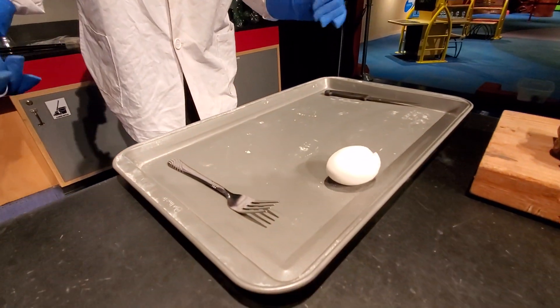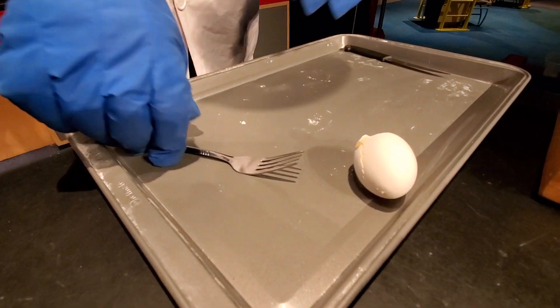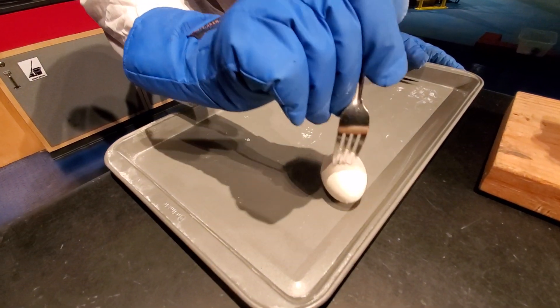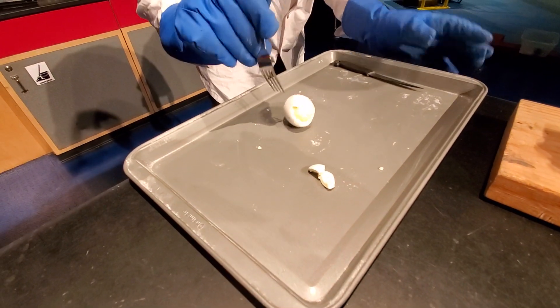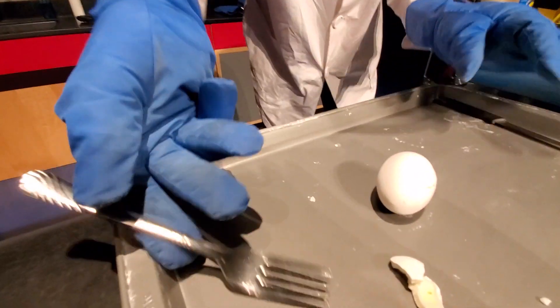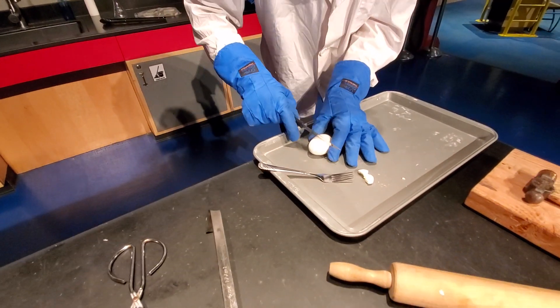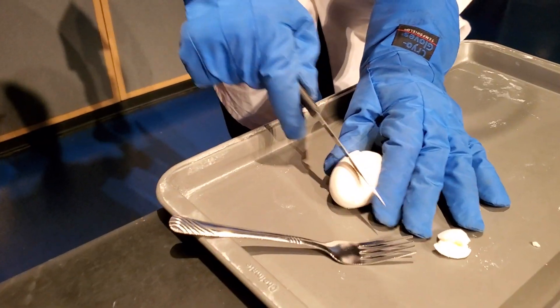I'm gonna poke it once or twice, and knowing myself, I'm probably going to end up smashing this. So we're going to take our fork and poke. Oh! This is actually harder than most hard-boiled eggs, but it kind of feels similar. You can put some force and it's not doing anything. And then I'm going to take a knife — and that is not cutting at all.